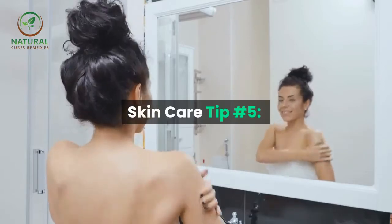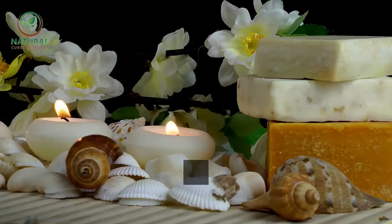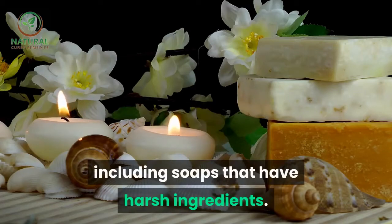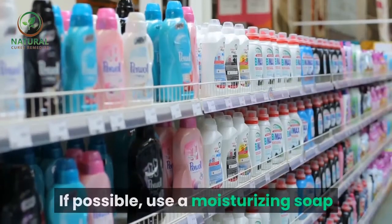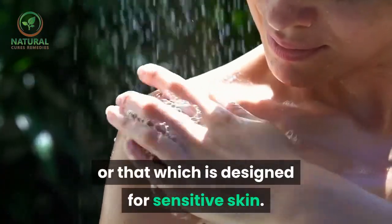Skin care tip number five: do not use products that irritate your skin in any way, including soaps that have harsh ingredients. If possible, use a moisturizing soap or one that is designed for sensitive skin.